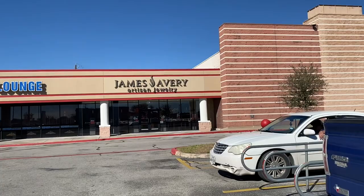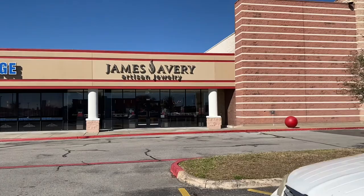It looks like I'm going to have to come back. The lady was able to order me a queen bee charm — it is on back order and she said it could take up to, if not longer than, two weeks, and that they would call me as soon as it comes in. So we'll just hang out and wait on it.